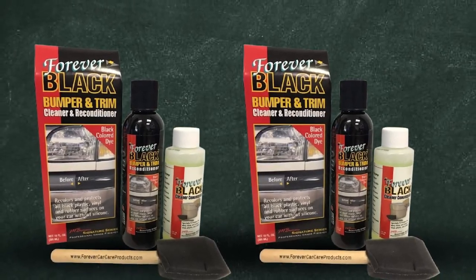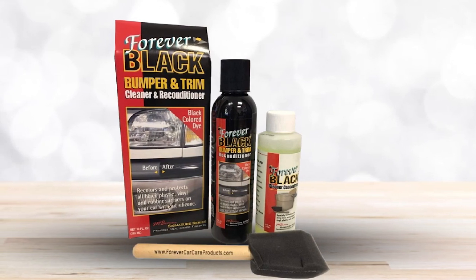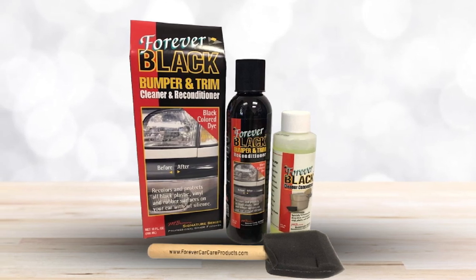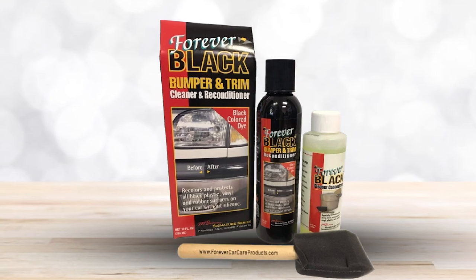Another good thing about the product is that it works on different surfaces, including bumpers, wheel wells, mud guards, door handles, mirrors, spoilers, and more, making it a versatile choice.